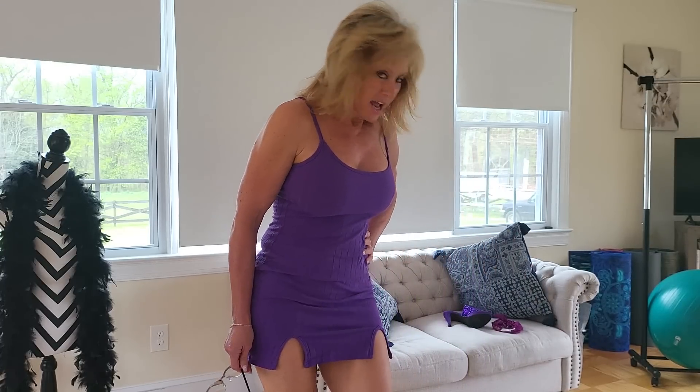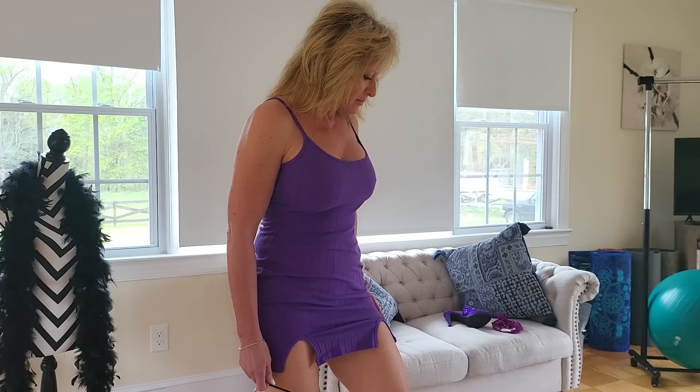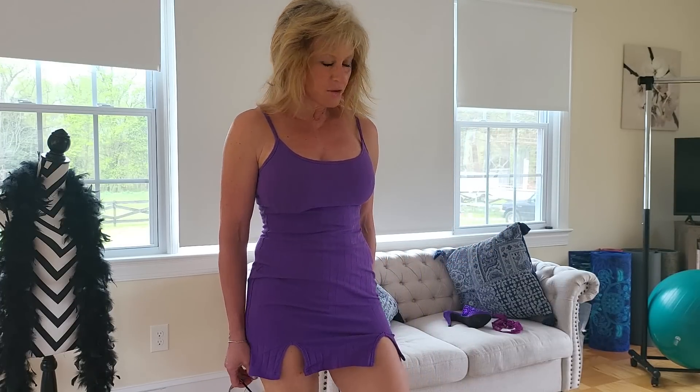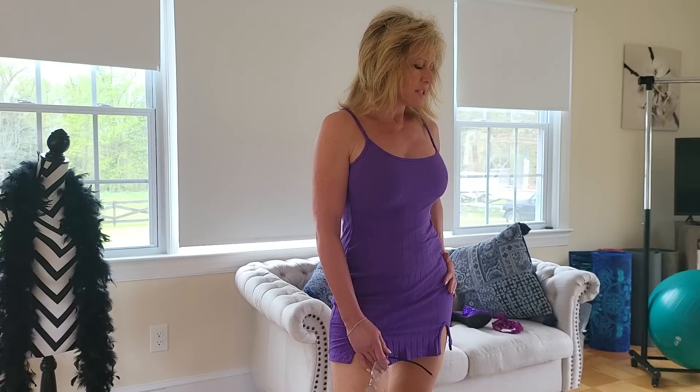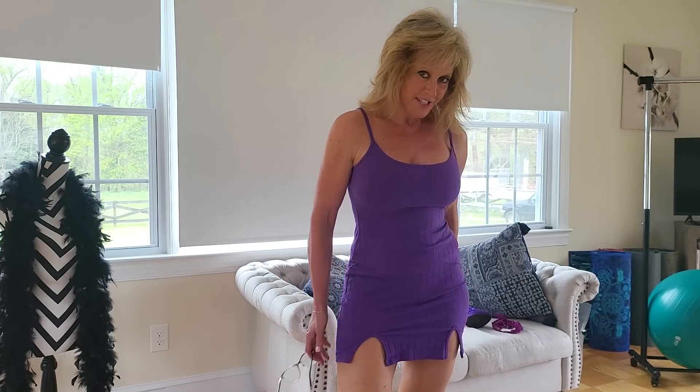I appreciate you guys so much. I love when you guys send me lingerie, but lately you've been getting so generous and creative — you've been sending me dresses, shoes, and even some household items like a black rug and some other things for the house. I'm just so appreciative, thank you guys so much.